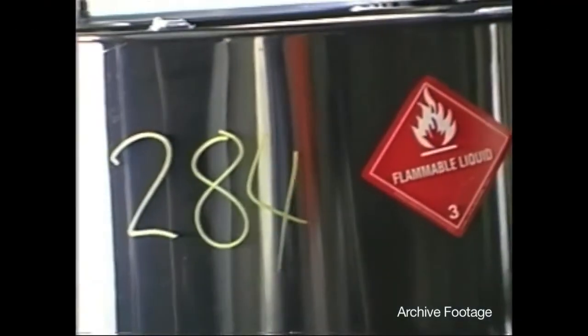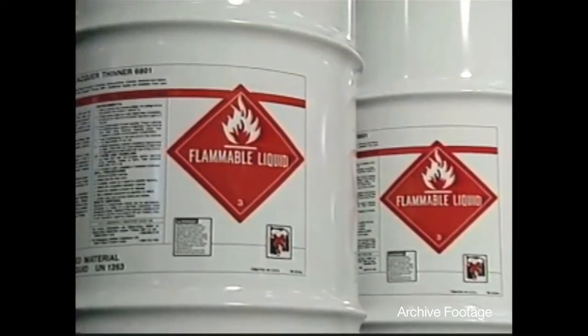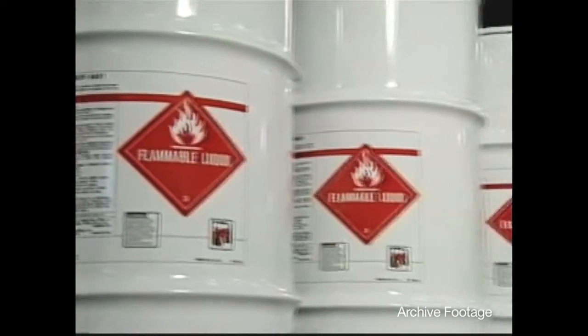As a firefighter, when we respond to fires, we look at the type of occupancy, the type of fire involvement, and what products are involved in the fire. Depending on what's in the warehouse, we have to identify that because that'll tell us how we're going to attack or extinguish the fire.